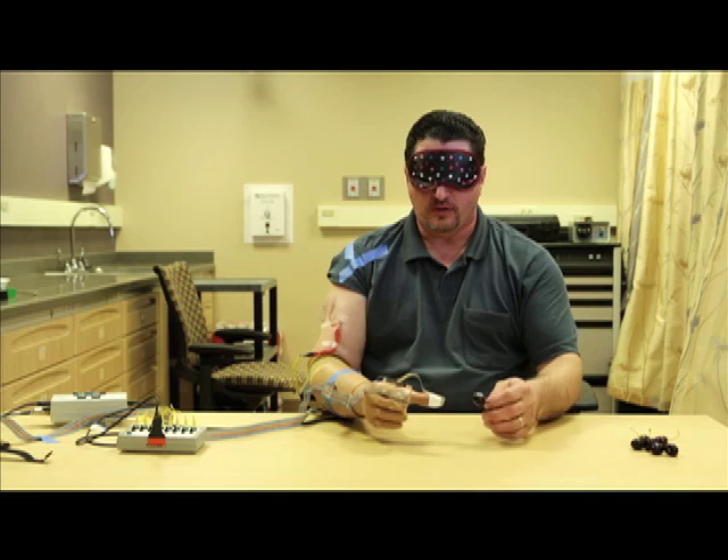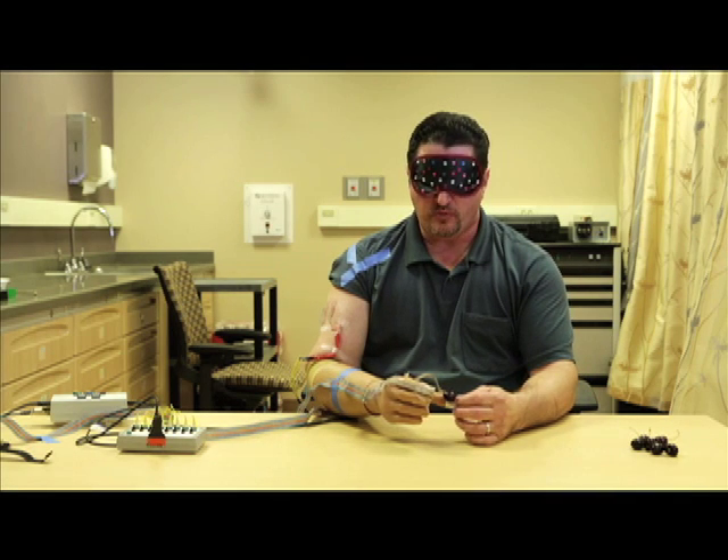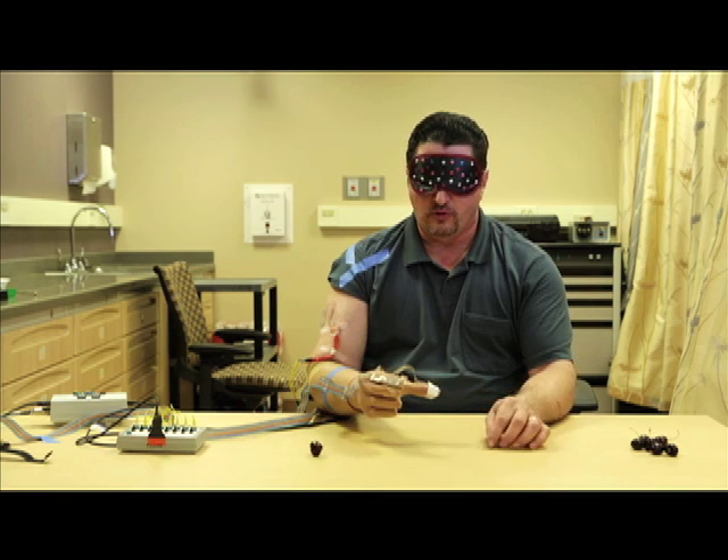As I grab the cherry, what I try to feel is that I make sure I have it between the thumb sensor and the index sensor. And then when I know I have it, I can feel all three sensors go off. And I'm able to pluck and pull on them.